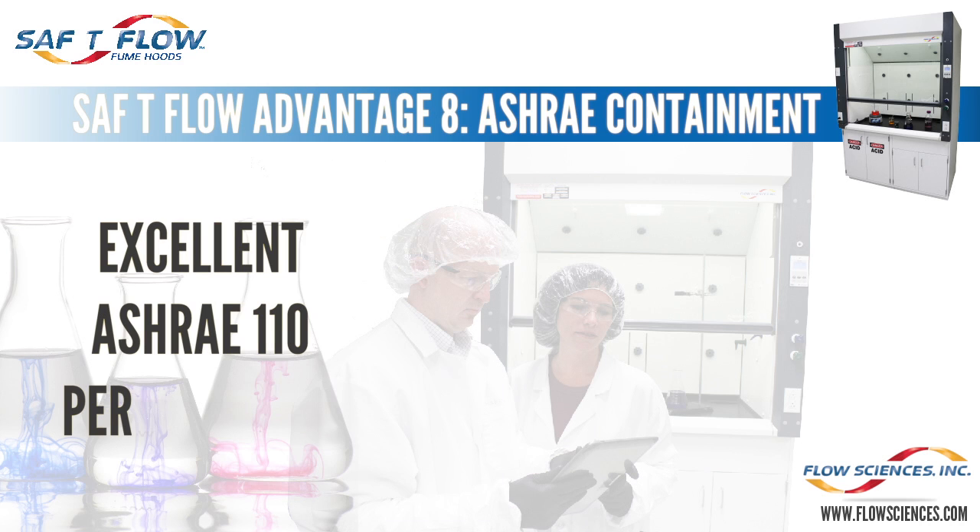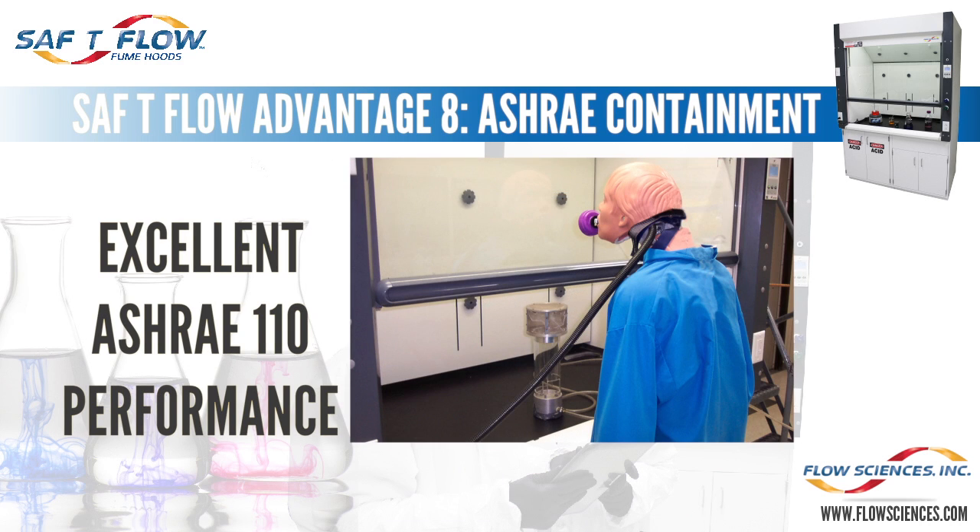Advantage eight: the Safety Flow fume hood is third-party tested per ASHRAE 110-1995 at containment levels of one-tenth of the AIHA Z9.5 standard of 0.05 parts per million. Flow Sciences has tested the Safety Flow fume hood at 100 feet per minute — the standard accepted industry-wide — but also at lower velocities of 80 and 60 feet per minute. The third-party containment results show actually indistinguishable containment across those three face velocity levels. 60 feet per minute appears to be a velocity this fume hood can accommodate without any infringement on laboratory safety.